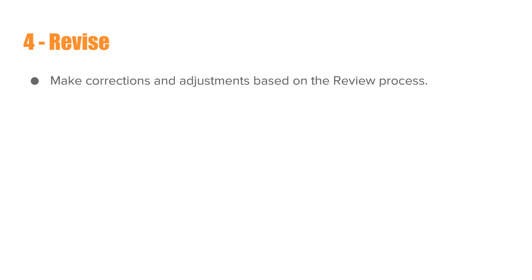The fourth step is Revise. After performing your review, if you find transactions that are not recorded to the right account — miscategorized, or duplicate transactions that need to be voided — in the Revise step you make corrections and adjustments based on your review. This is a very important step because here's where you can catch mistakes and make the necessary corrections to keep the books accurate.